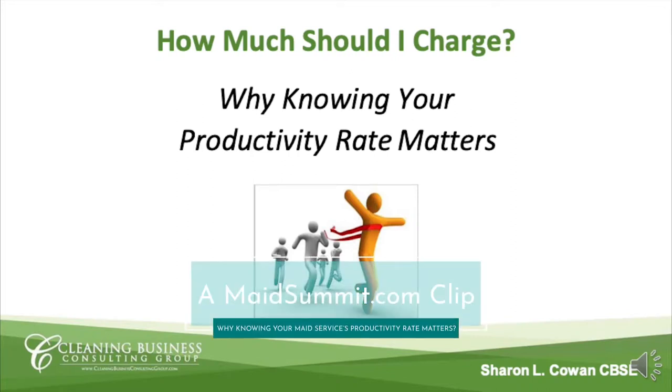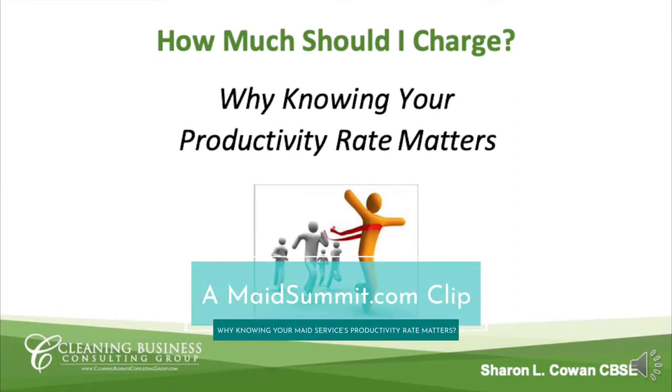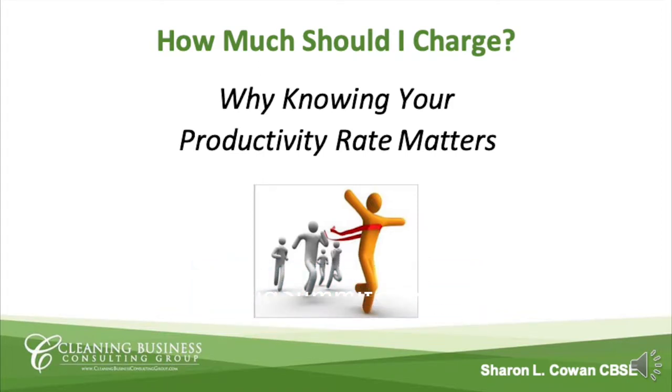So you might ask, why is knowing your productivity rate a big deal? And what exactly is a productivity rate? Truthfully, it's the first step in beginning to know what to charge.